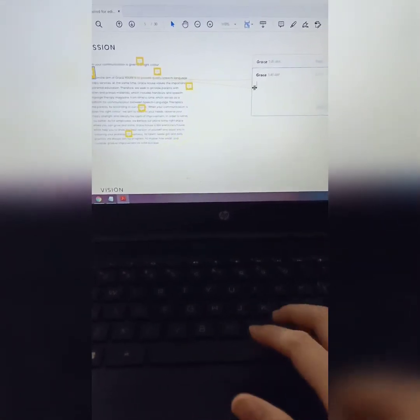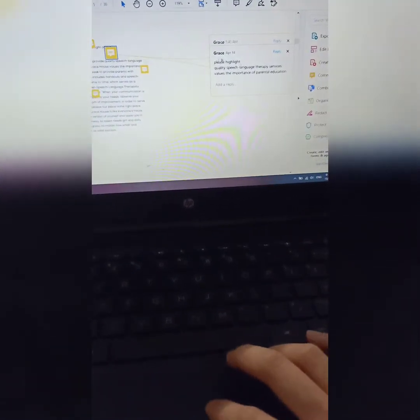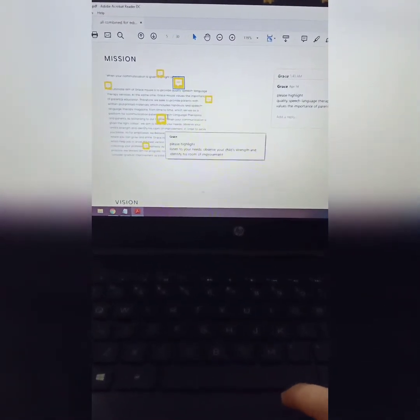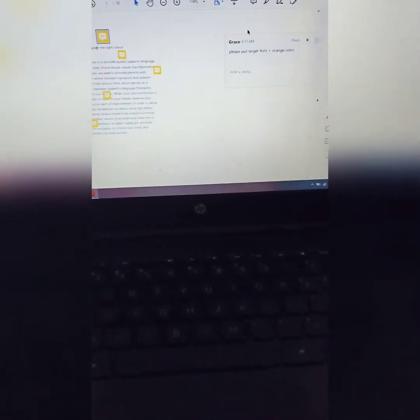I want to put the drop cap here — so I'll just note 'drop cap.' And for example here, I want to highlight certain sentences so the audience won't be bored with just plain words. So this is our mission: 'When your communication is given the right color.' With this editing, I hope our website has a different taste compared to other websites, and that visitors can really get something valuable from it. Thank you so much, bye!